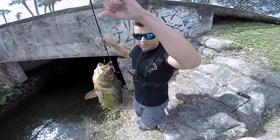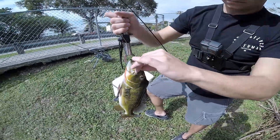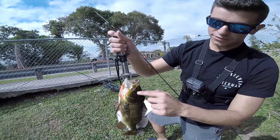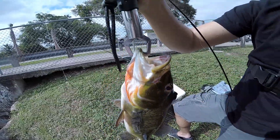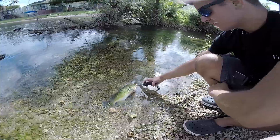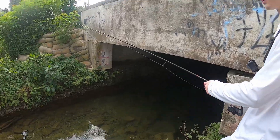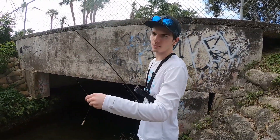Peacocks are really unique because originally from the Amazon, these fish were introduced to South Florida basically to eat invasive species — and they put up really good fights. Looks like he was actually caught pretty recently, or got injured somehow right there in his lip. Let's go release him. Junior's going to win this round — the fish count is two to one at this spot.